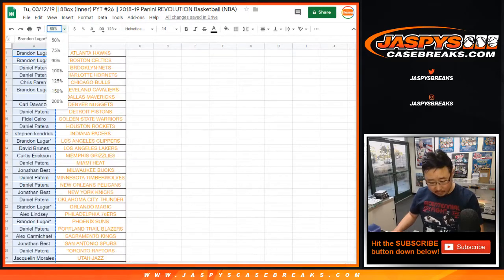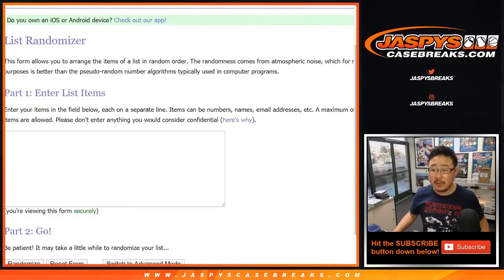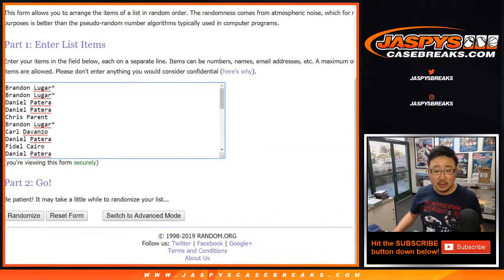Thank you to everyone who got into this. Let's copy everyone's names and put them into this blank list right here. Let's eliminate that spot. After 9 times, 6-3 after 9 times, the name on top gets the Mavs. 1...